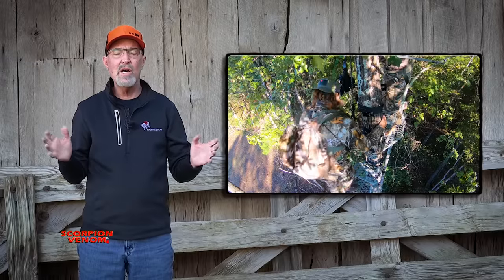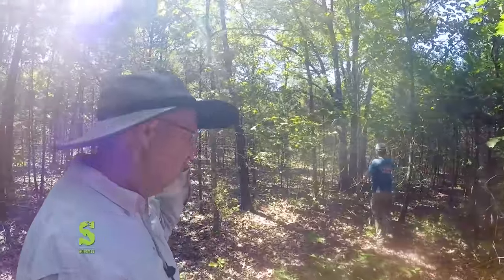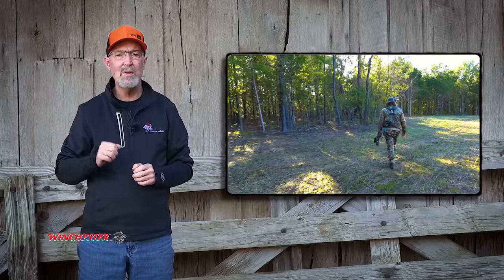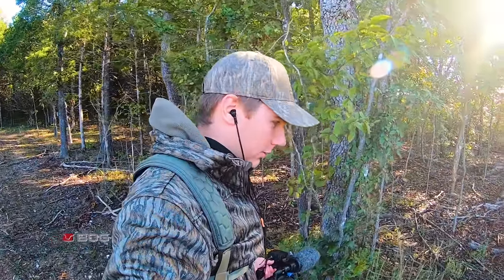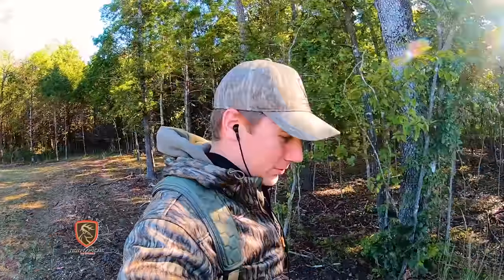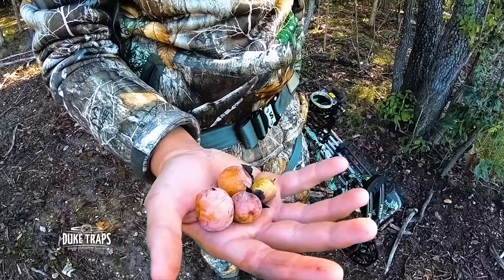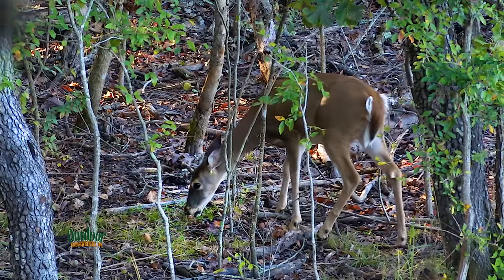The success of this hunt was not random. It started years ago when we laid out the boundary of this plot and left the persimmon tree within shooting distance of a great tree stand location. They're just loaded — they're all over the ground. I don't think I've seen one that loaded before. This hunt is a great illustration of the power of an attractive food source to bring deer within bow range.